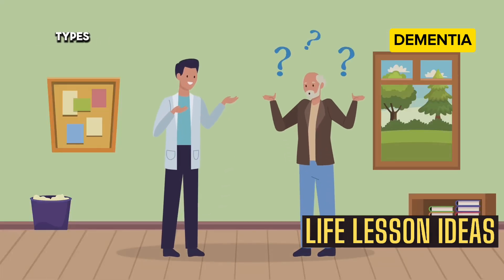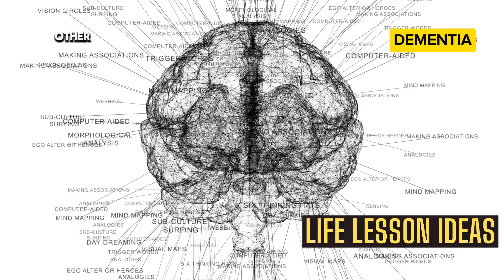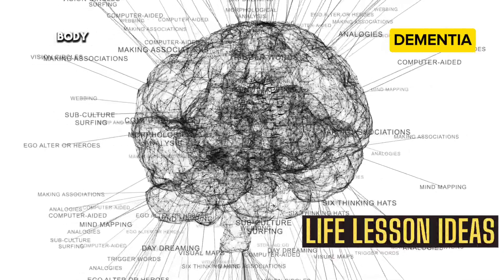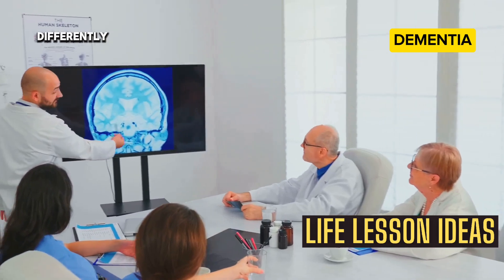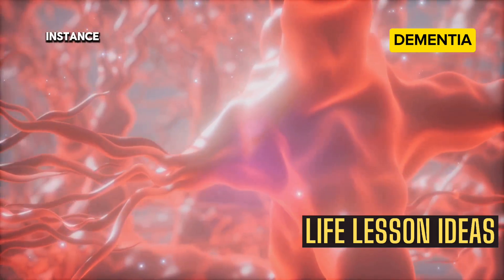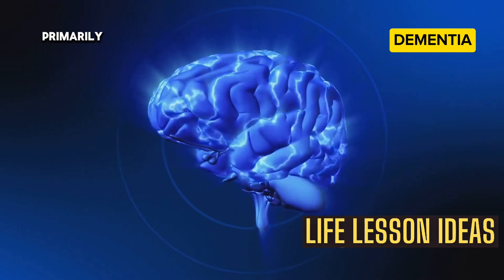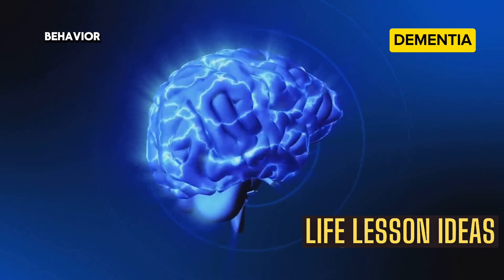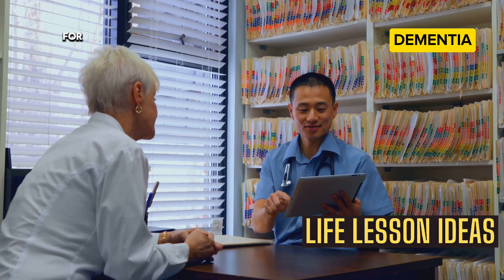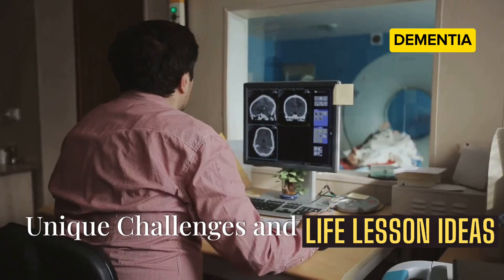Unraveling the different forms of dementia: a spectrum of conditions. Dementia is not a one-size-fits-all condition — there are different types, each with its own set of characteristics. Alzheimer's disease is the most common type, accounting for the majority of cases. Other types include vascular dementia, Lewy body dementia, and frontotemporal dementia. Each type affects the brain differently — vascular dementia is caused by damage to the blood vessels in the brain, while frontotemporal dementia primarily affects the frontal and temporal lobes, leading to changes in personality and behavior. Understanding these different forms is essential for accurate diagnosis and tailored treatment.